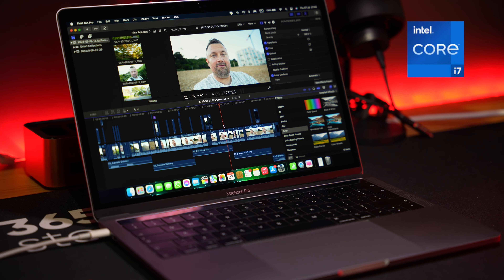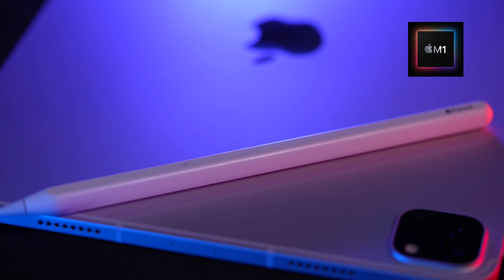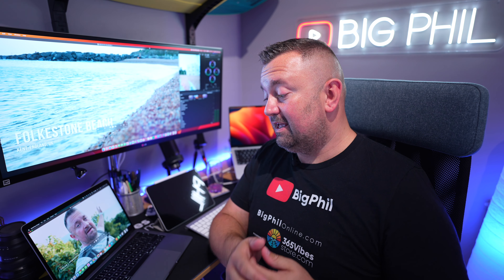Nonetheless, it's been a fully unscientific test, but I hope you enjoyed it and saw the difference between the Intel Mac, the M1 iPad, and the M2 Max MacBook Pro. You can see the difference in the journey MacBooks have made from Intel to Apple Silicon — the improvement is just beyond amazing.